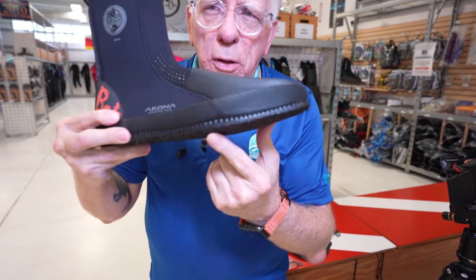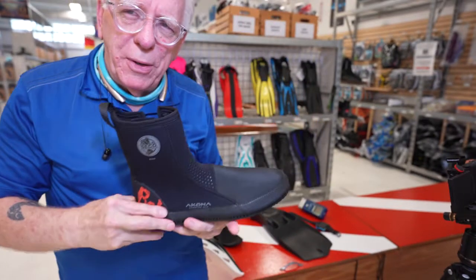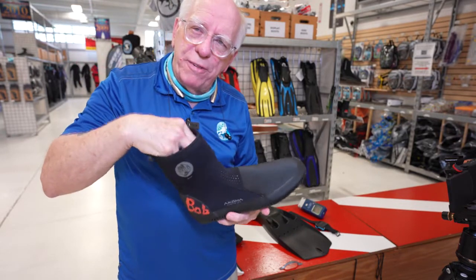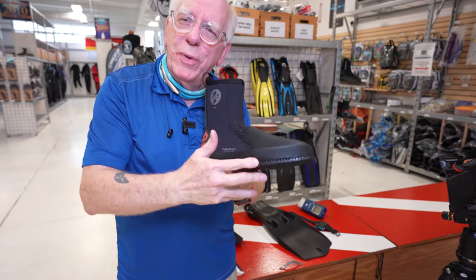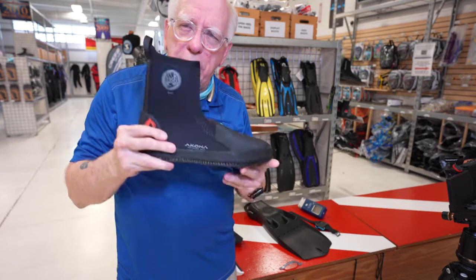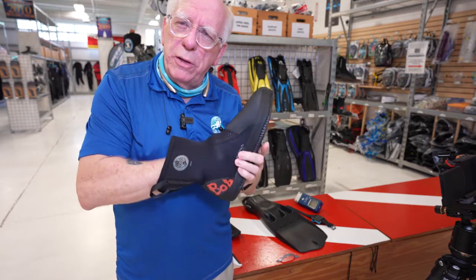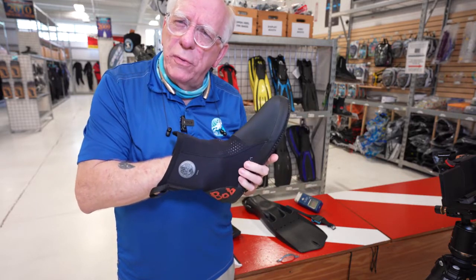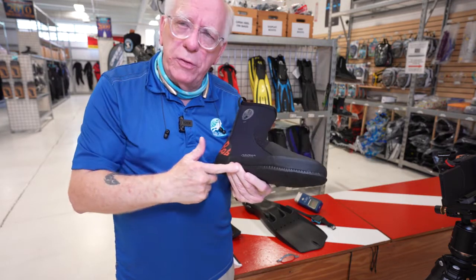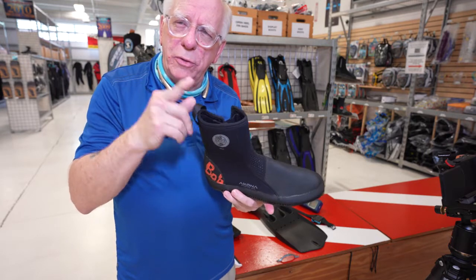In a few minutes I'm going to take the booty over to the sink and fill it up to show you exactly what I'm talking about. These are in stock — I'll put a link down below so you can get to these. They're super comfortable; when you reach in and feel the inside sole, you can actually feel the little holes in the sole that transfer the water down to these siphon holes. I'll take you over and show you how this thing works.